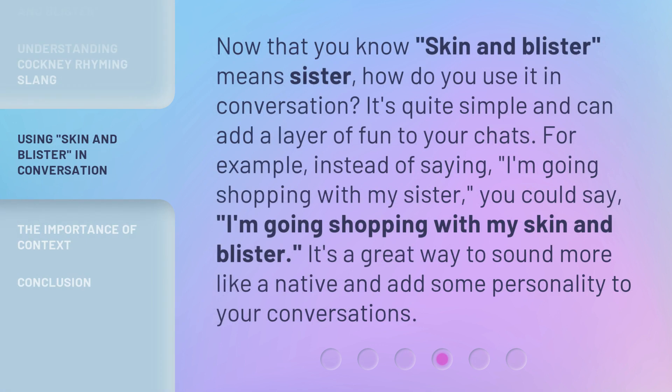Now that you know 'skin and blister' means sister, how do you use it in conversation? It's quite simple and can add a layer of fun to your chats. For example, instead of saying 'I'm going shopping with my sister,' you could say 'I'm going shopping with my skin and blister.' It's a great way to sound more like a native and add some personality to your conversations.